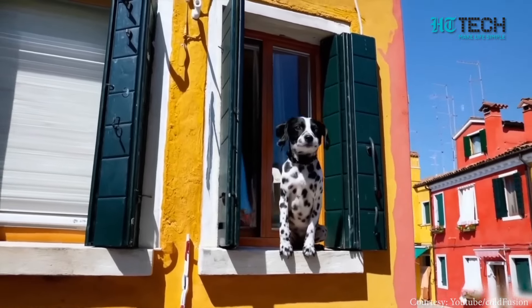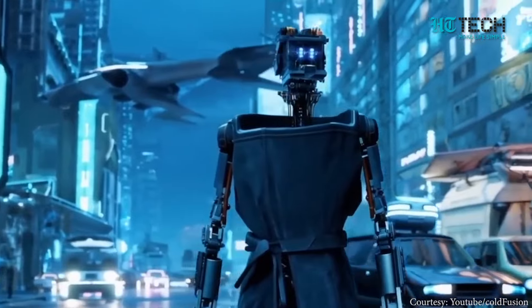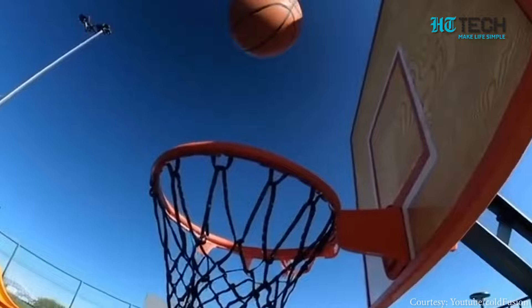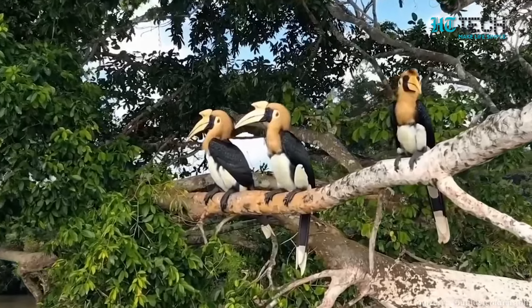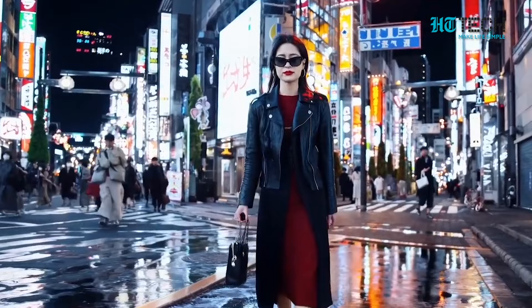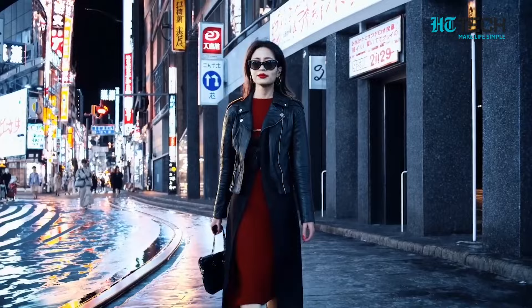Today we've got some mind-blowing news from OpenAI. They've just unveiled their latest creation, a text-to-video model named Sora. And trust me, what you're about to see will leave you speechless. Just look at this — OpenAI asked Sora to bring a stylish woman walking down a Tokyo street to life, and the result is absolutely stunning.